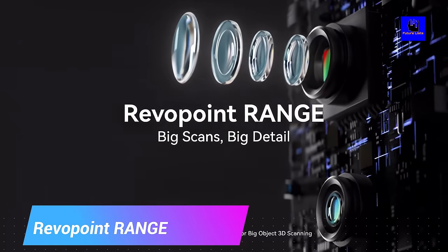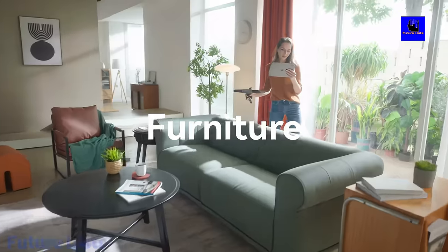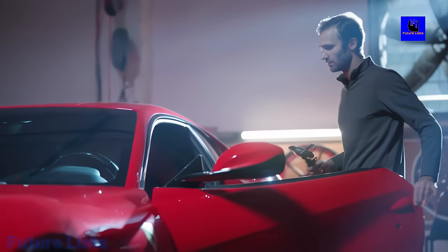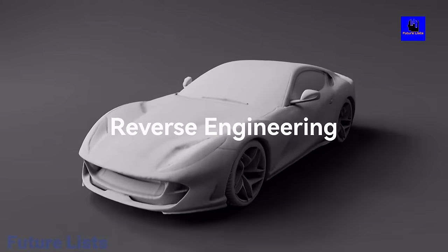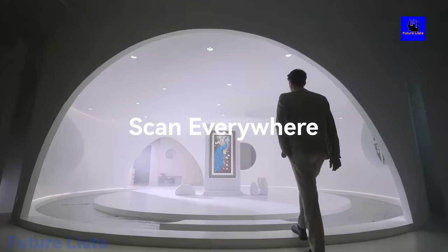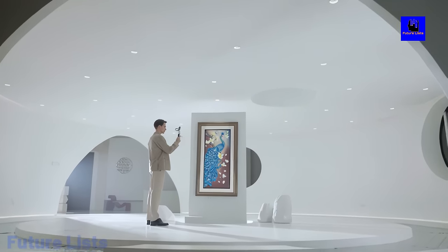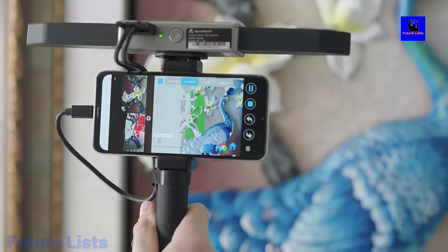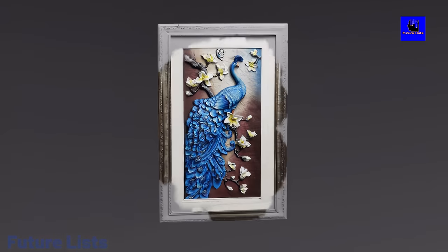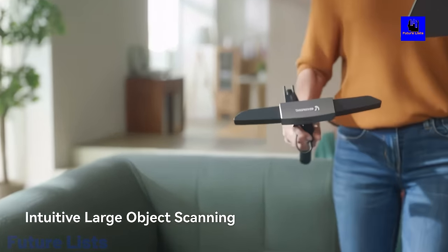Capture 3D models of large objects in a single scan with Revapoint Range Big Scan. With state-of-the-art technology and advanced algorithms, you can capture high-resolution, full-color, and accurate 3D models in just one shot — the perfect tool for professionals and hobbyists alike. Get the finest details with unmatched precision using the Revapoint PYOP 3D Scanner, with up to 0.1mm accuracy. Intuitive and easy to use, it suits beginners to professionals across a wide range of applications including product design and 3D printing, with an incredible scanning speed of 4 million points per second.